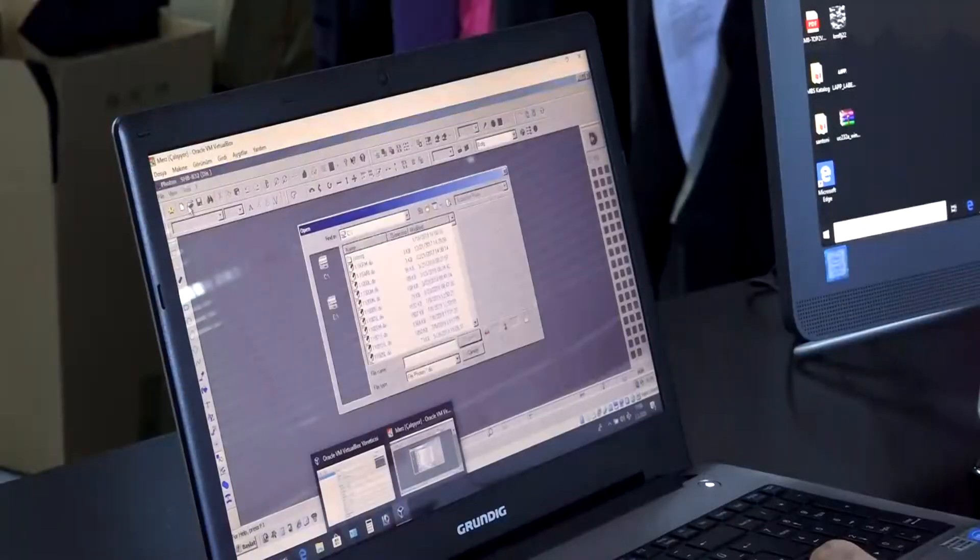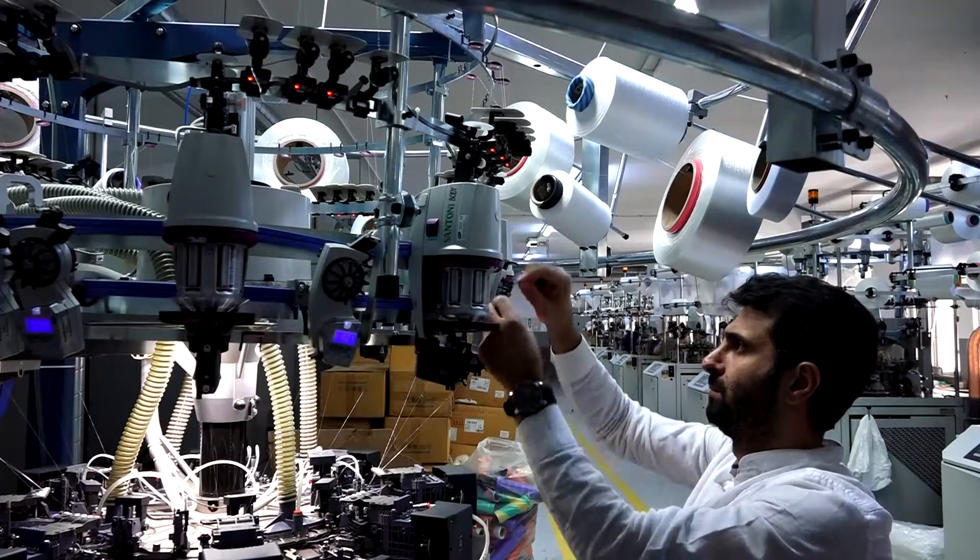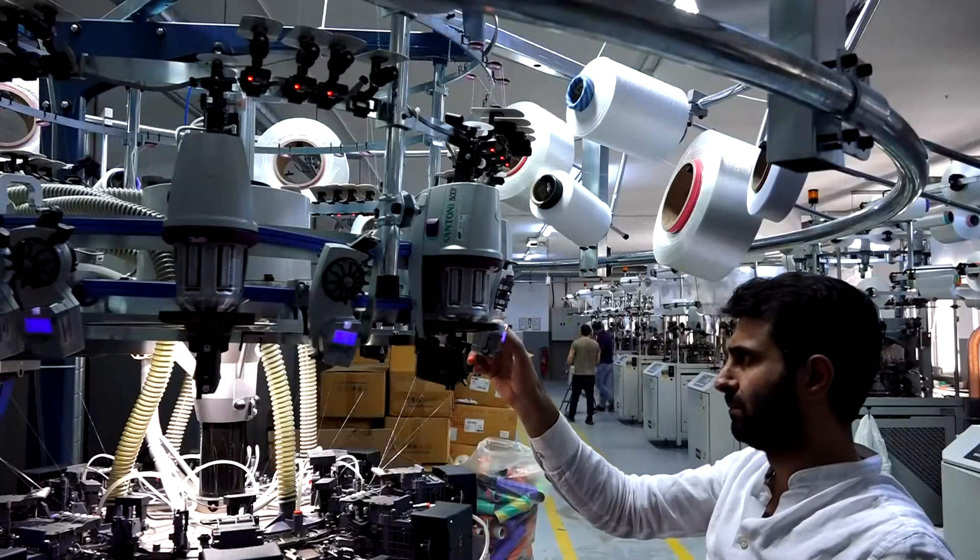Based on customer requests or our own designs, we start from yarn. In the knitting department, we first draw the design on the machine, then design and apply the pattern. After that, we load it into the machine via computer and connect the yarns.